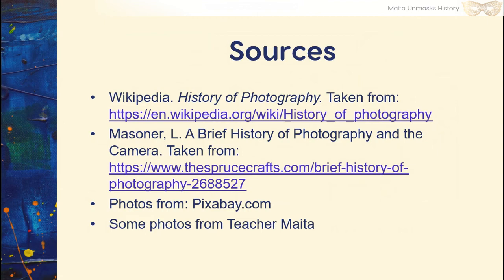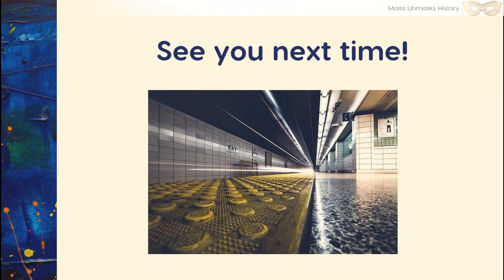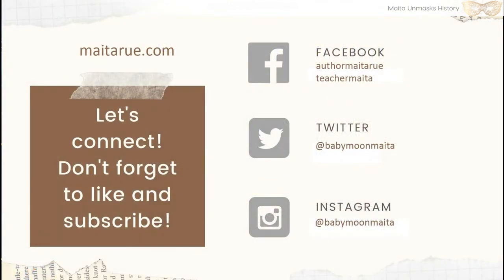Here are my sources. I hope to see you next time. Please don't forget to connect with me on my various social media outlets, and don't forget to share and like this content. Don't forget to subscribe! If there's a suggestion you'd like me to cover — a piece of history that's interesting to uncover — please comment below and I'll see if I can find some material on it. Madaya!